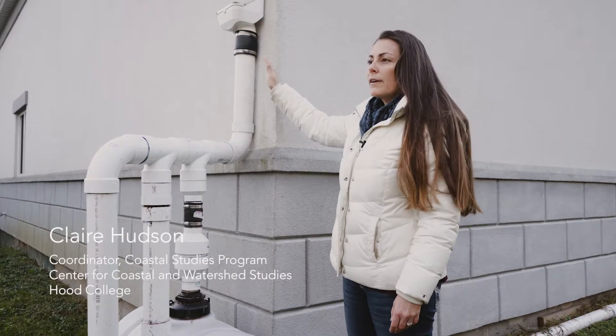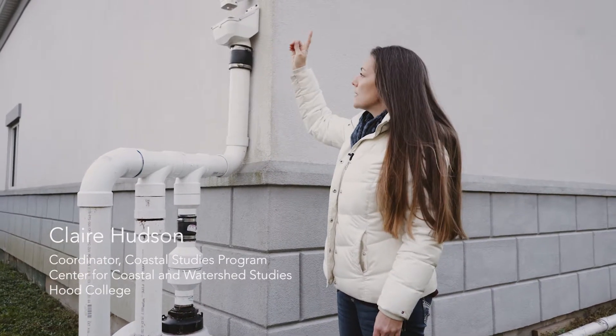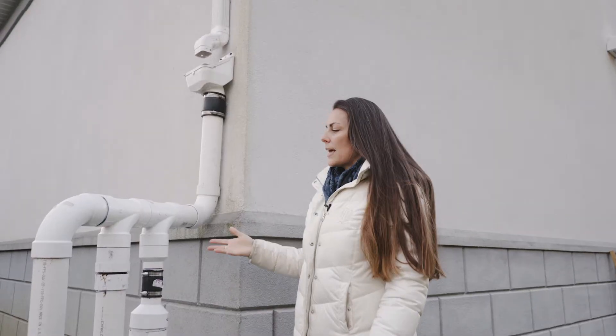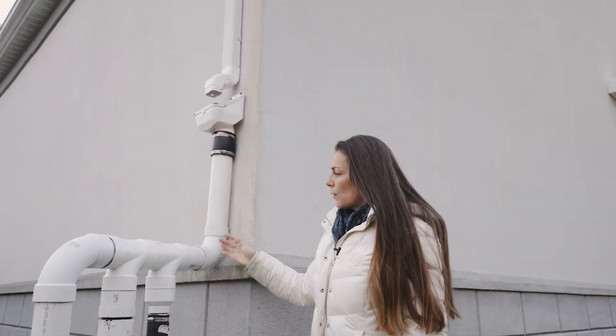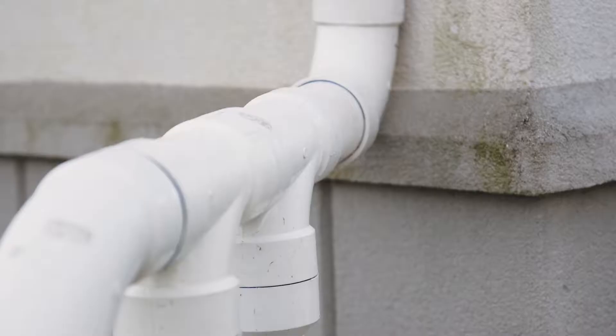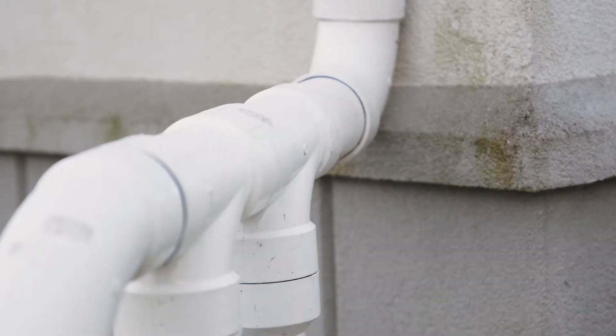When the initial rainfall occurs, the water that is on the roof and running down the pipes is kind of filthy — any pollution that's on the rooftop we don't want to get into our garden beds. So we want to capture it and keep it separate from any of the water that's going to be irrigating the beds.